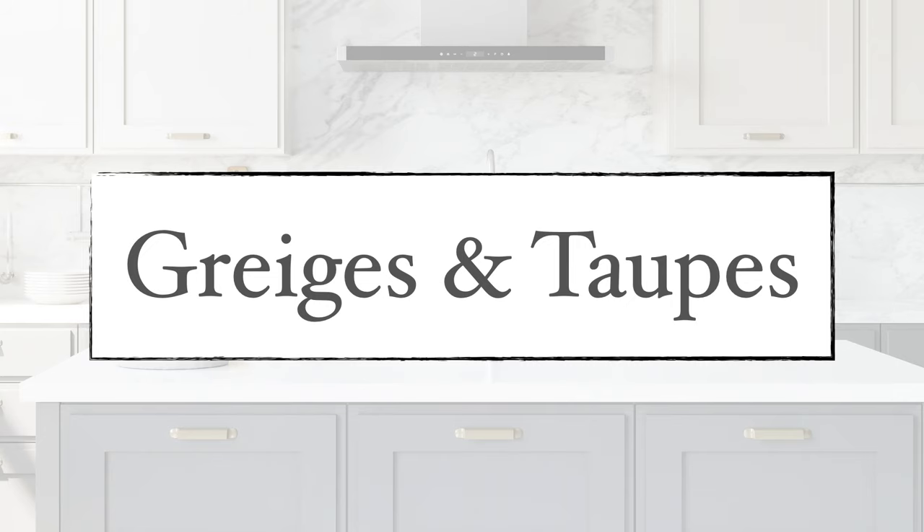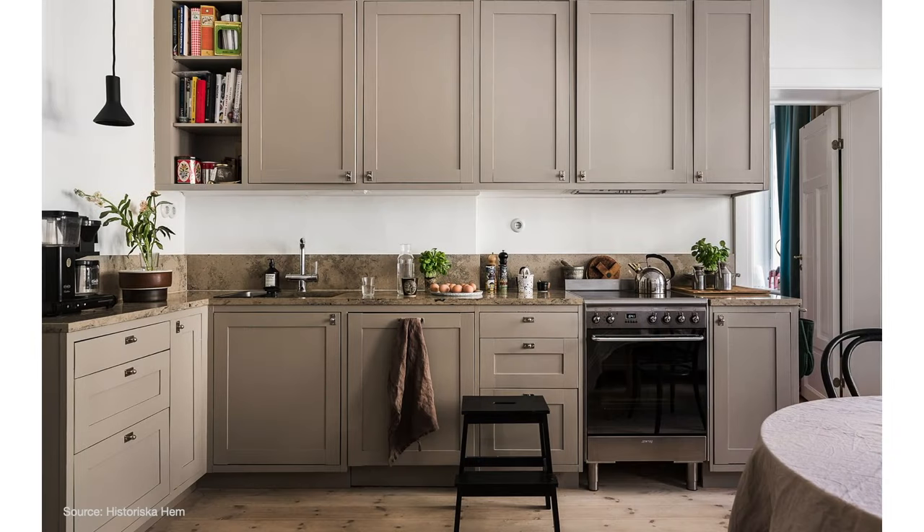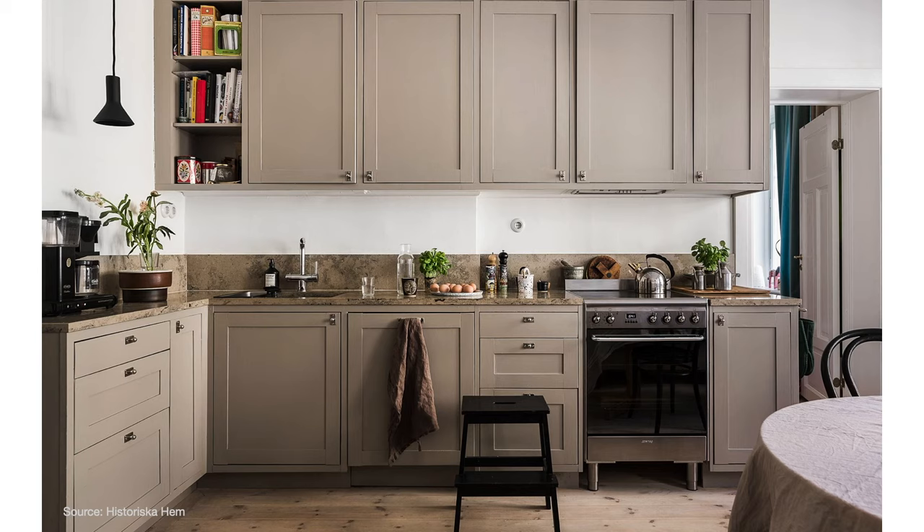Next, we have grayges and taupes. If gray is feeling too cold, but you're just not ready for a bolder color on your cabinets, then this might be the perfect color family for you. Grayge is a paint color that sits somewhere between a gray and a beige. Taupe can mean different things to different people, but for this section I'm including all the paint colors in that grayge, taupe, and mushroom family. While these colors have slightly different characteristics — some are darker, lighter, or some lean more beige or more gray — they're all neutrals that will give your kitchen a really warm, inviting, and refined vibe.